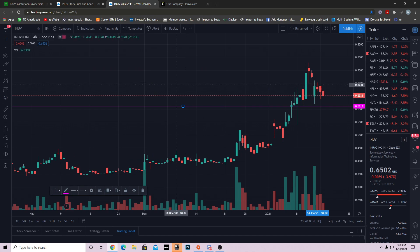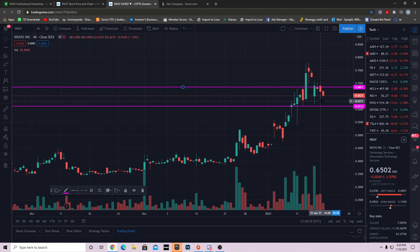When I look for resistance I do the same thing — I look for rejection. Right here we tried to push up, got rejected, and came screaming down, then found buyers. Over here we tried to push up, were unable to, and came down. So when you're looking for support and resistance — your supply and demand — you look for the story, where the buyers and sellers are. This 68-cent level is a level of interest we need to get above if we're bullish. So we have support at 61 cents and resistance at 68 cents.